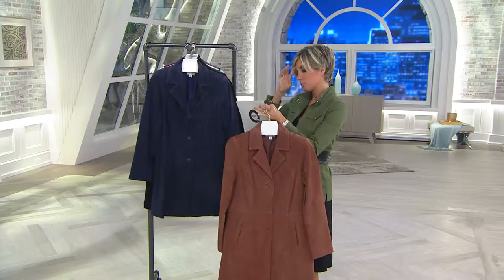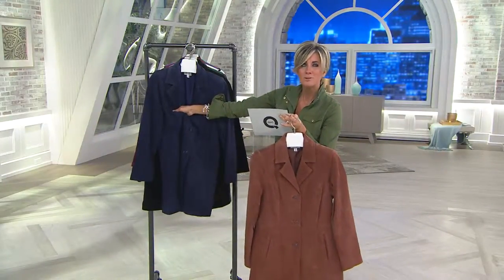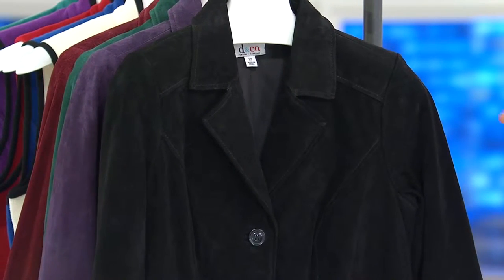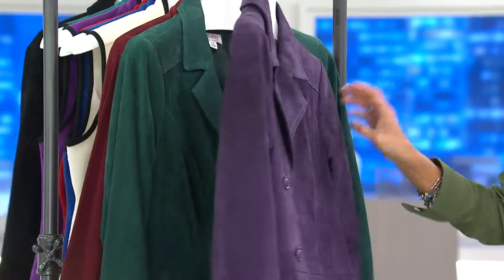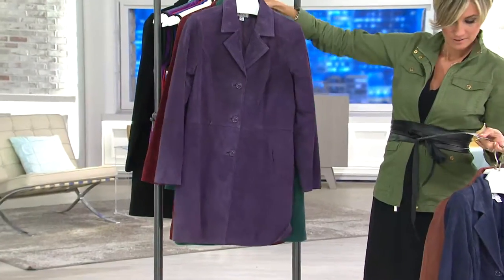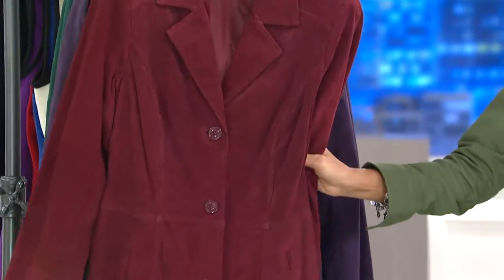Sizes run small through 3X because they are not coming back. Colors include saddle brown, navy, beautiful black — the softest suede you can imagine. You might think for $94 that it's stiff and not great quality, but trust me, this is the biggest score ever. We also have deep purple and evergreen.